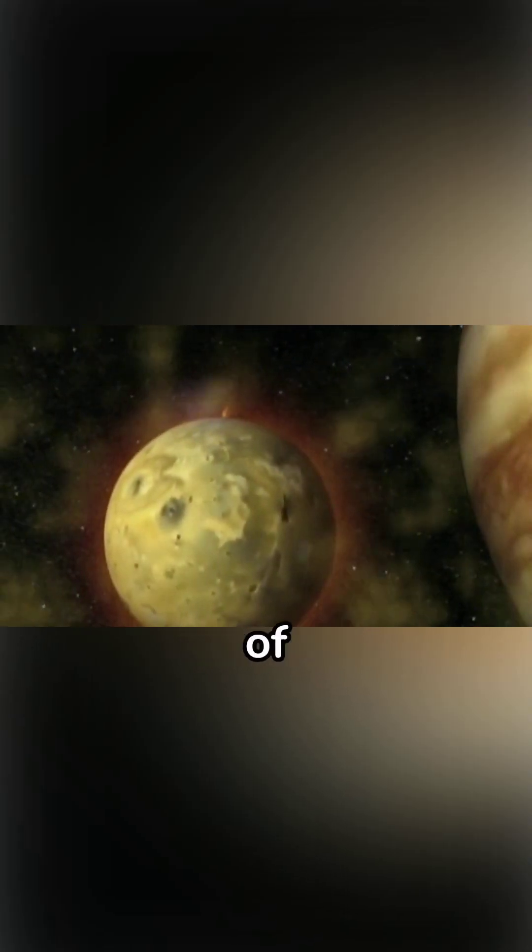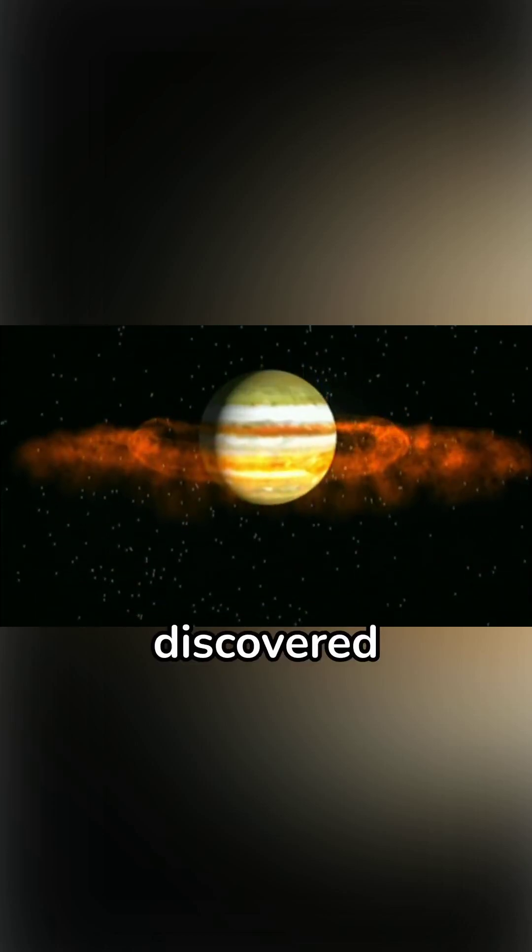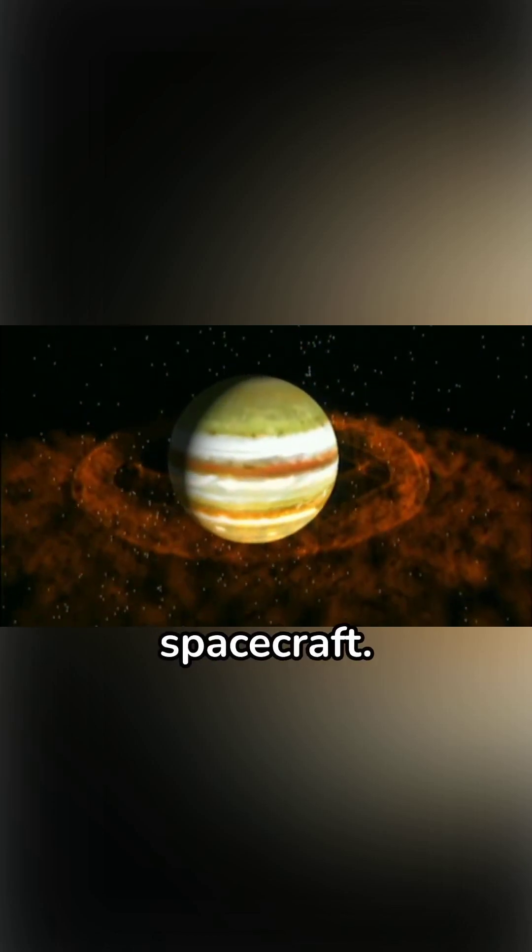Although faint and less prominent than Saturn's, Jupiter has a ring system made primarily of dust particles from its moons, discovered in 1979 by the Voyager 1 spacecraft.